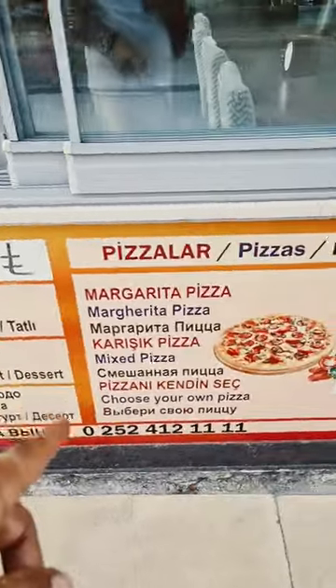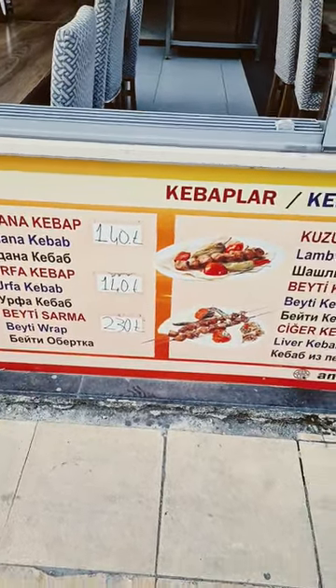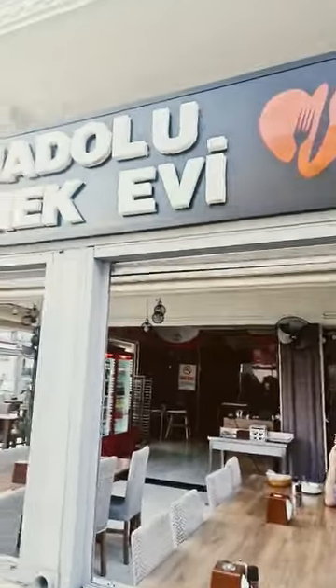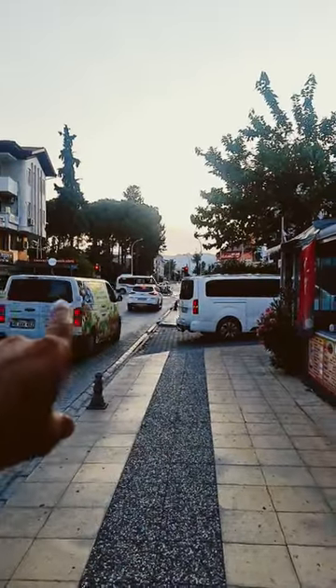There's also a menu for 140 lira — about five to six pounds or six and a half euros. The restaurant is called Anadolu Ev Yemekleri, not far from Hara, just on the left side.